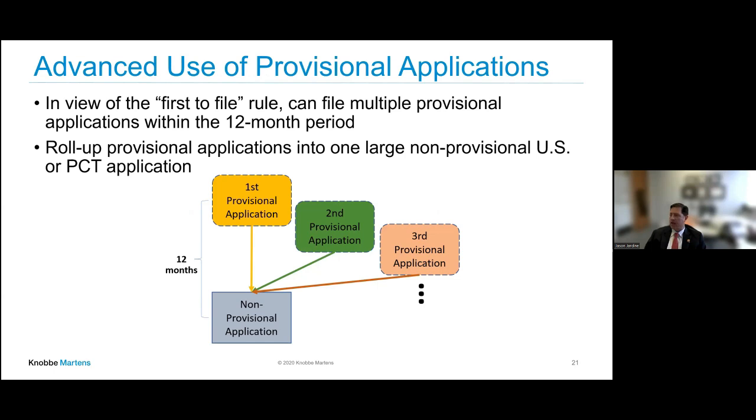Another approach — what companies like Ignita did — is the rolling provisional strategy. You file a provisional application, add material and data to it, then add another provisional that includes the new material. A couple months later you add more material, and you might have two, three, or seven provisional applications. At the end of that 12-month period from your original provisional filing, you roll them up into one non-provisional U.S. or PCT application. This works really well when your company is generating data over the course of the year.